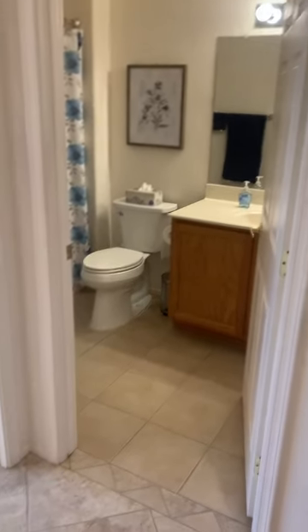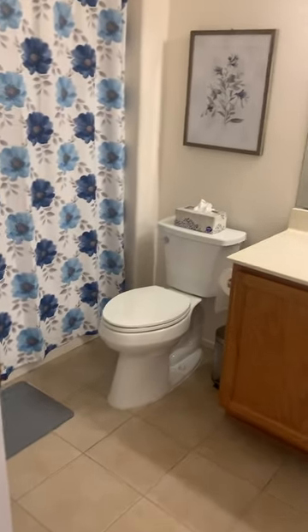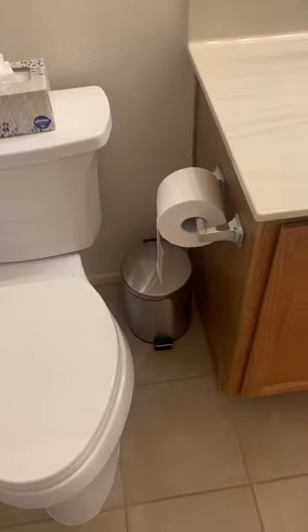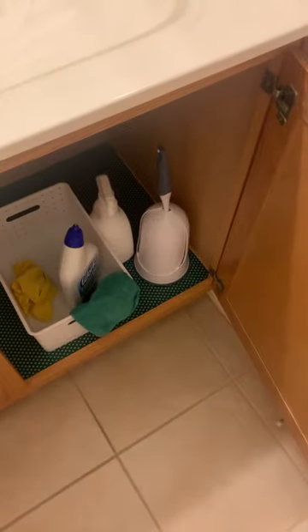Let's go to the secondary guest bathroom. Full shower. Got some towels — those are included. Toilet, garbage, medicine cabinet, and then supplies down here: toilet paper, cleaning supplies, things like that. That's the guest bathroom.